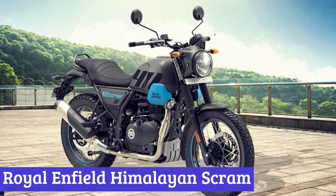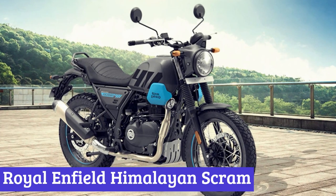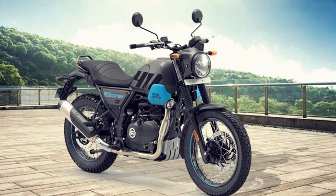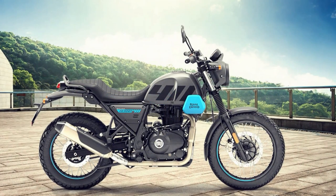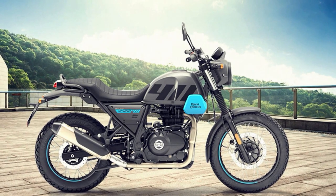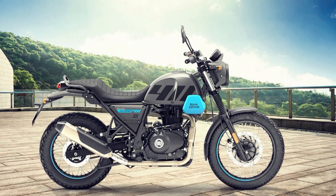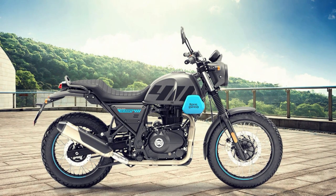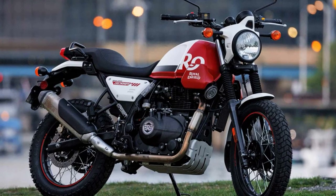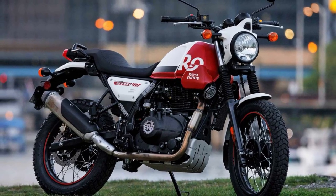Number 6: Royal Enfield Himalayan Scram. The Royal Enfield Himalayan Scram is more than just a motorcycle — it's an experience. Whether you're cruising down a winding road or navigating rocky terrain, this motorcycle has you covered. Its powerful 411cc engine delivers a smooth and responsive ride, and its adjustable suspension allows you to customize your ride to your exact specifications.